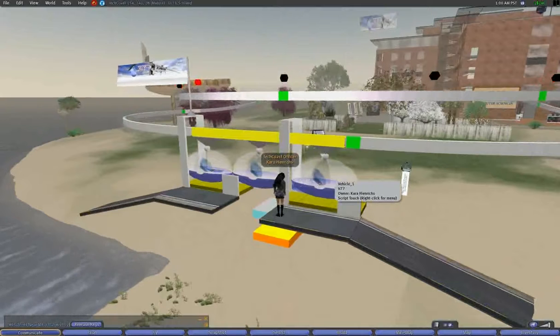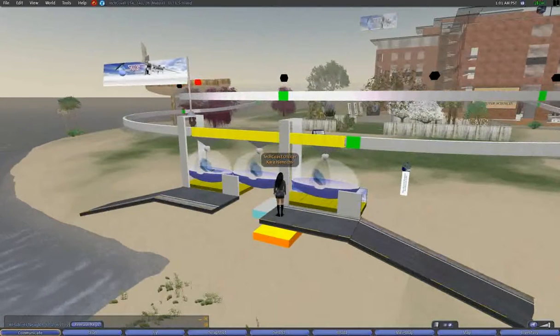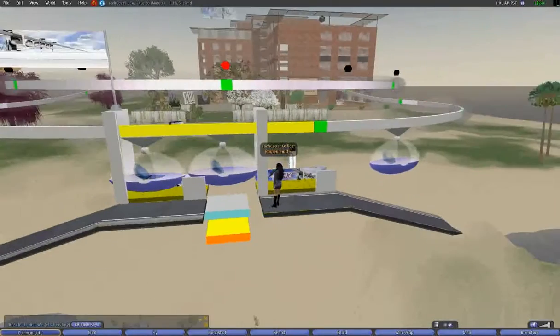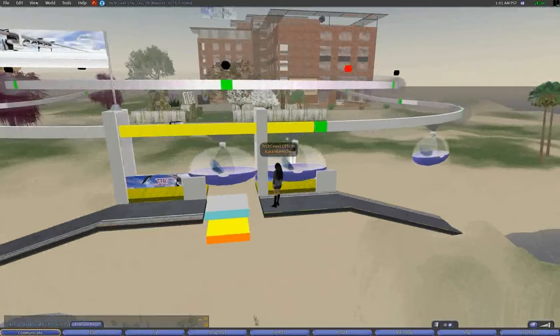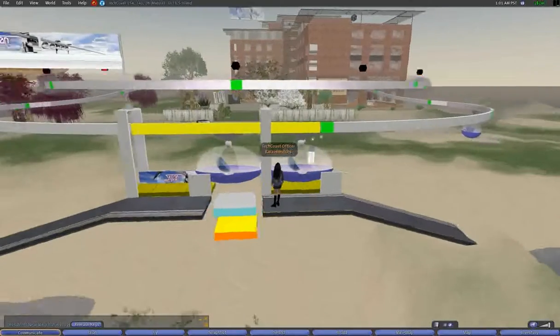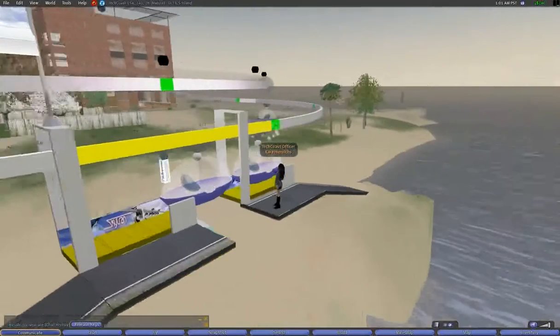Hi, I'm Lorraine and I'll briefly explain this video demonstration of our research, simulating a personal rapid transit system in Second Life. As you can see, we have one loop and three vehicles in one station. This is based on the company Unimodel's concept of a possible PRT system powered by Maglev.